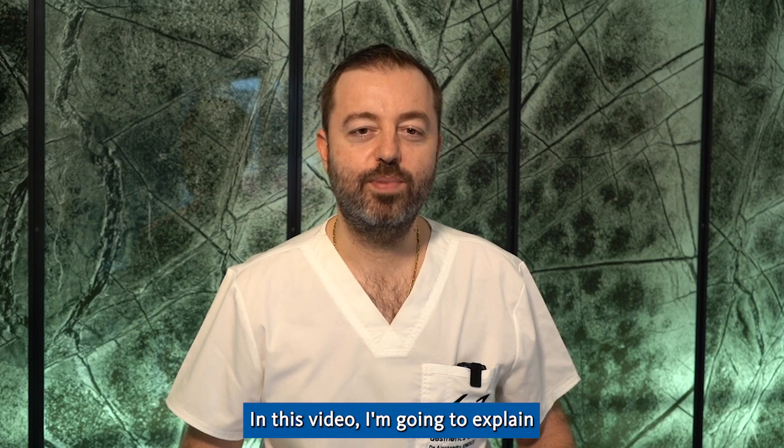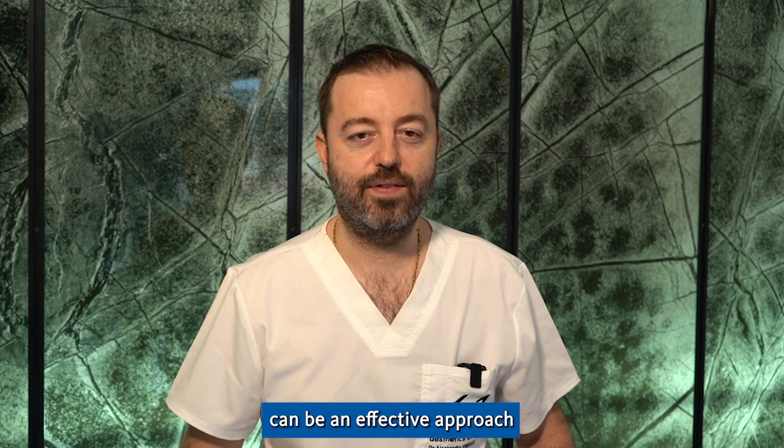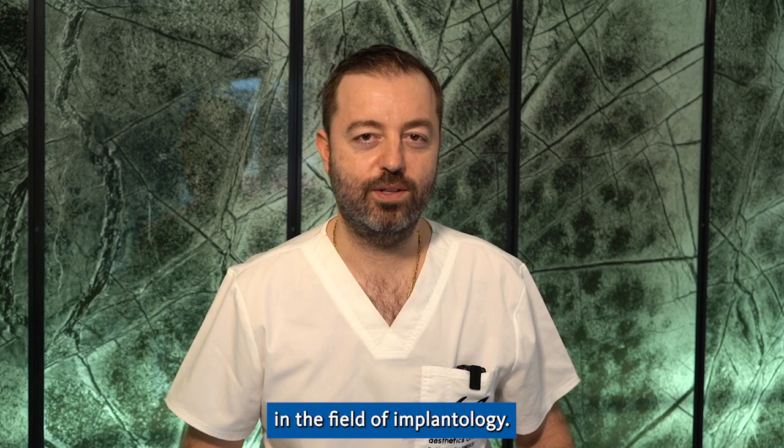Hello, I'm Dr. Aleksandr Ionescu from Bucharest, Romania. In this video I'm going to explain why open healing can be an effective approach in the field of implantology.